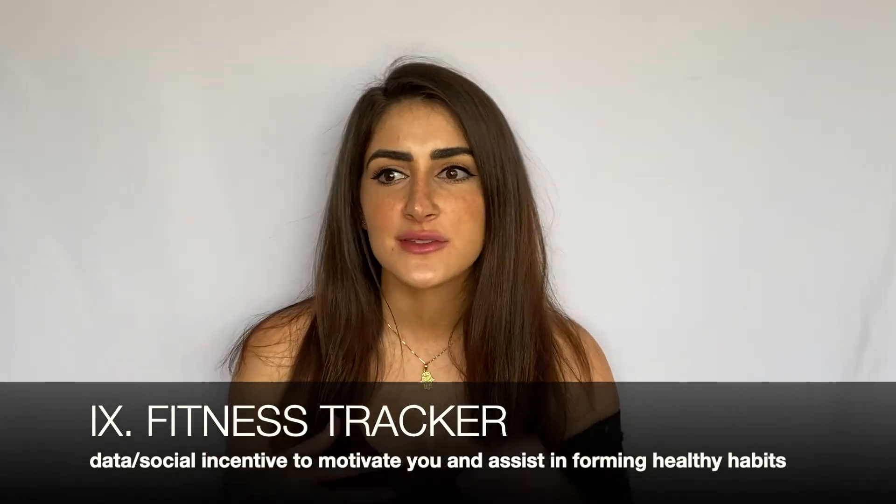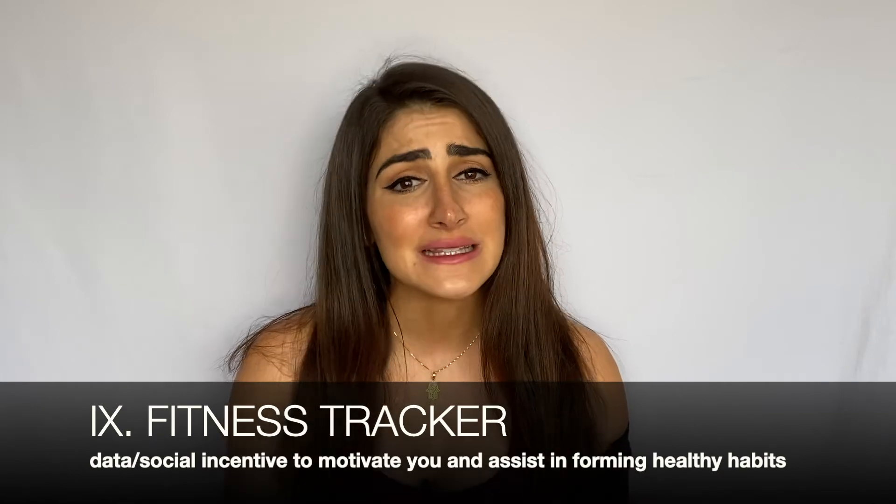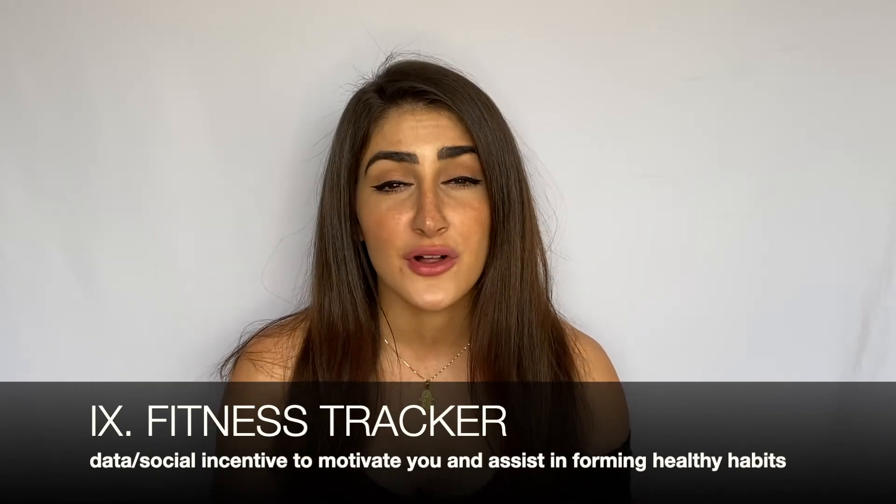My next must-have is an Apple Watch. Fitness trackers bring a social component and accountability to exercise. I have all notifications turned off — what matters to me is the data. I check it every night to see how much I moved, and I get reminders if I haven't moved during an hour. It keeps you honest about how much exercise you're doing and encourages more non-exercise movement — walking, house chores — giving you awareness of how to have a less sedentary lifestyle.